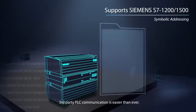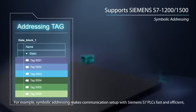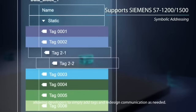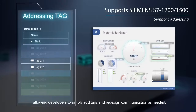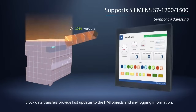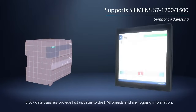Third-party PLC communication is easier than ever. For example, symbolic addressing makes communication setup with a Siemens S7 PLC fast and efficient, allowing developers to simply add tags and redesign communication as needed. Blocked data transfers provide fast updates to HMI objects and any logging information.